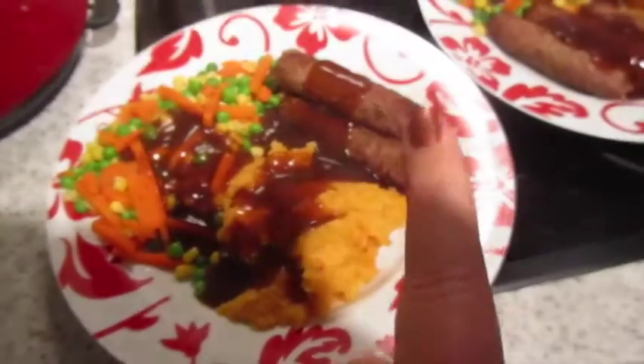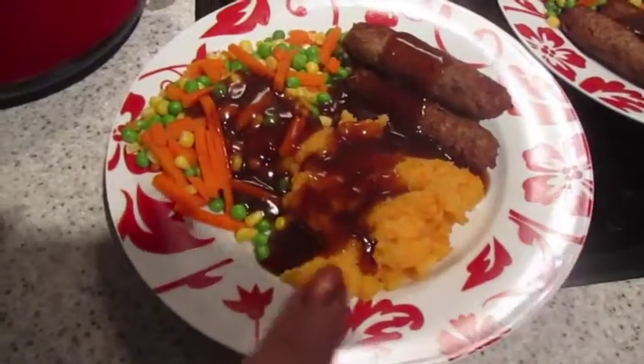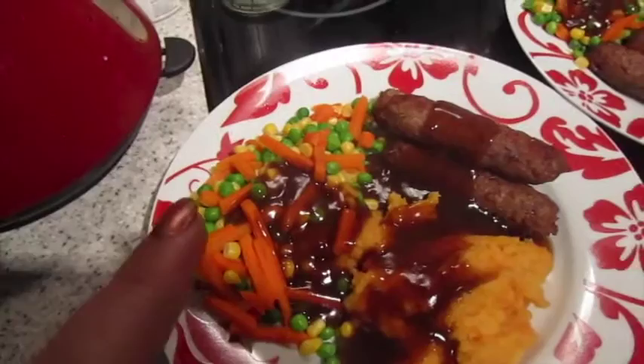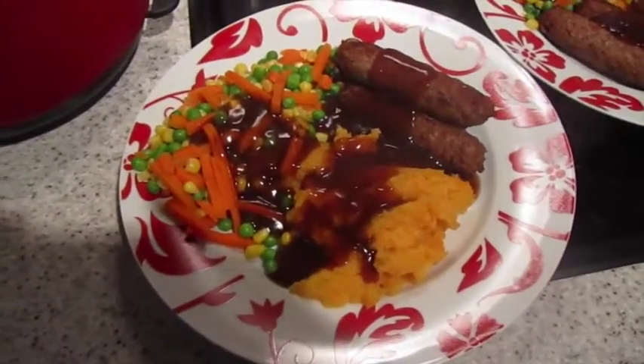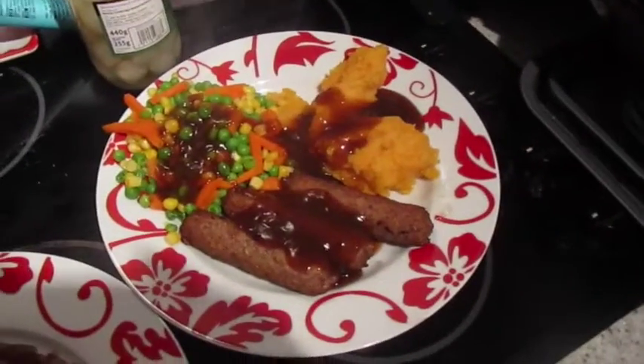It's tea time and tonight we've got red onion and rosemary sausages, root mash, and then steamed carrot, peas and sweet corn with lumpy gravy because I made it. That one's mine and that one's John's.